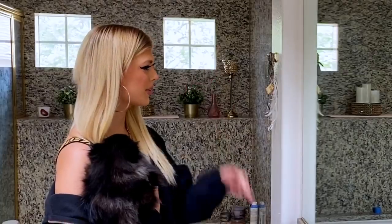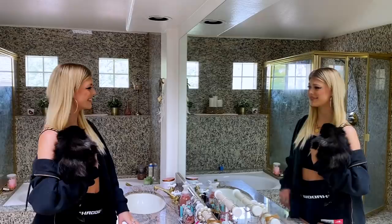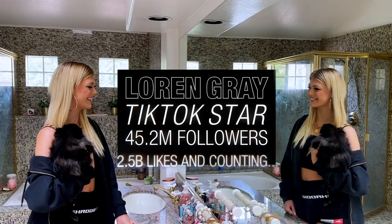You got this, Lauren. You're dope, right? Yeah, I am really cool. Meet Lauren Gray. She's pretty famous.